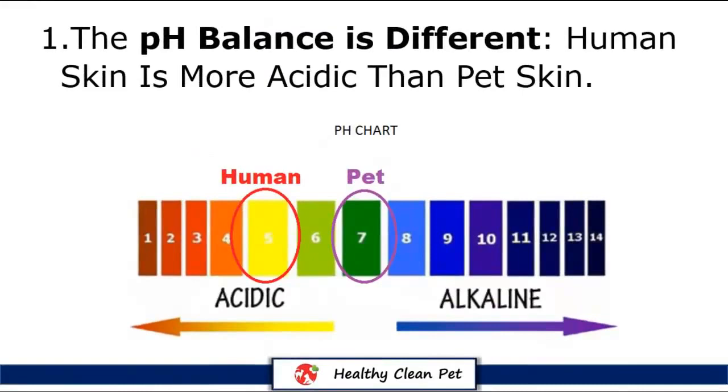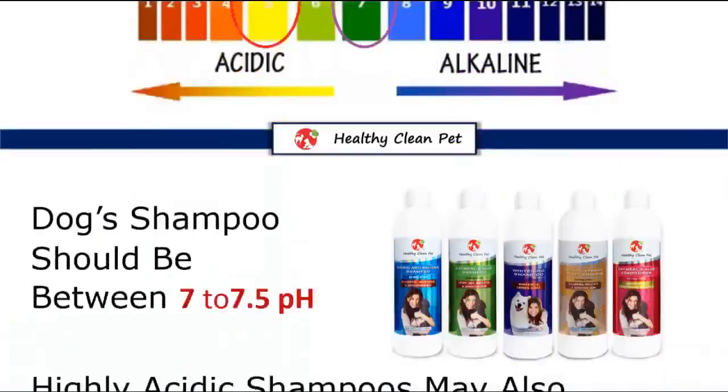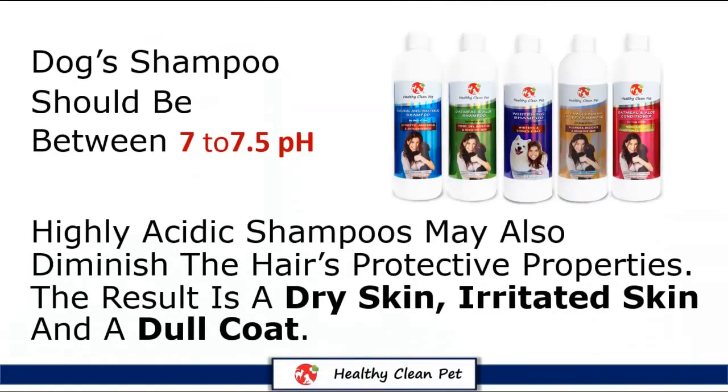First of all, the pH balance is different. Human skin is more acidic than pet skin. A dog's skin has a 7.5 pH, while human skin is about 5.5. Therefore, a dog's skin is more alkaline. So ideally, a dog shampoo should be between 7 to 7.5 pH, or it could be irritating or damage the skin.